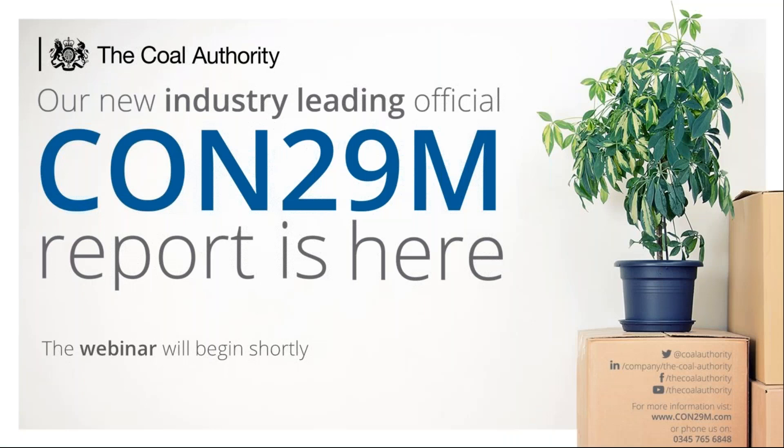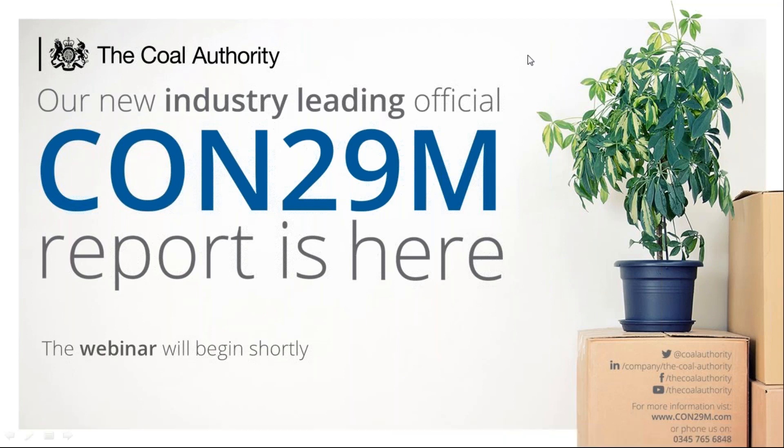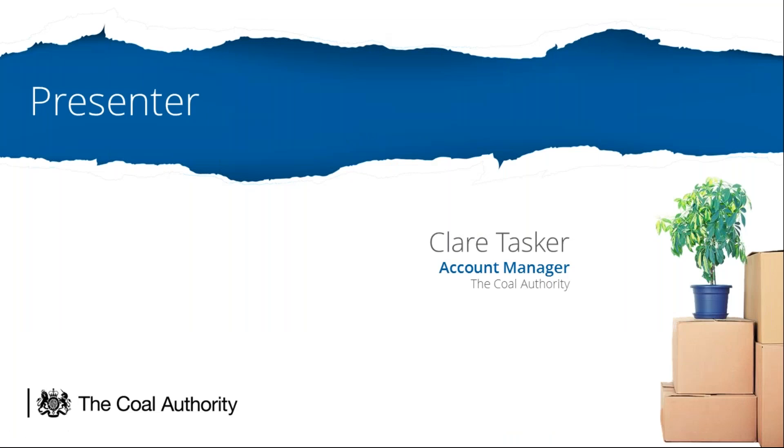Hello everyone, thank you for joining me for today's webinar on the new version of our official CON29m coal mining report. Here at the Coal Authority we're really excited about the new report which launched on Friday the 5th of April, as it includes additional content and a revised design based on feedback from our customers. My name is Claire Tasker, account manager at the Coal Authority. I've been heavily involved with the product development project to bring you our new report, including gathering customer feedback and converting that into direct improvements to our new official CON29m.